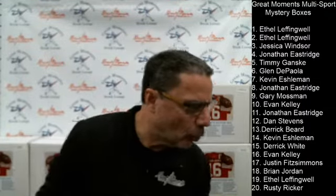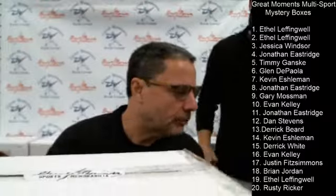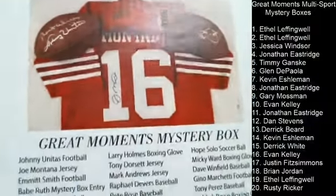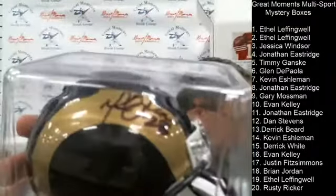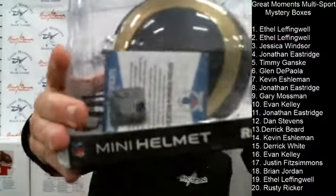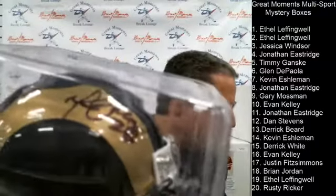We're going to go to box number four for Jonathan — one of three. I'd like to thank WGM Printing for the very nice print job they do on these boxes. Box number four is a Marshall Falk autographed mini helmet, Beckett authenticated. We use a variety of authentications — Beckett, JSA, PSA, and Fanatics.